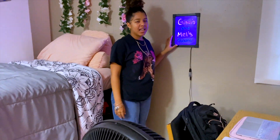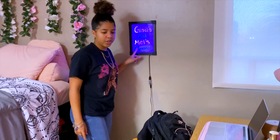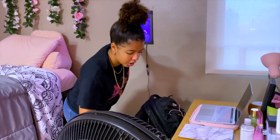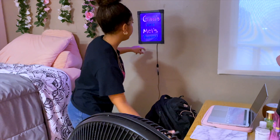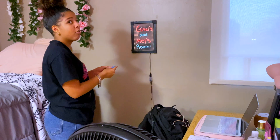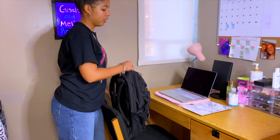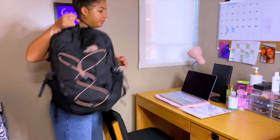So, this is my sign. It says Giselle's in Mel's room. This sign is actually really cute — you can also change the colors. This is supposed to be orange; it doesn't look orange to me. So, this is my desk. This is where I do all of my work. I placed my book bag here, but I'm going to sit down so I can show you guys everything.